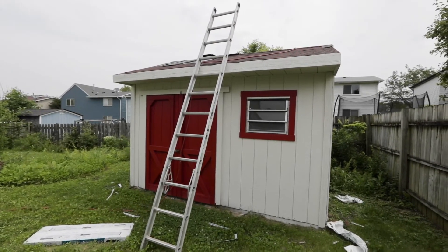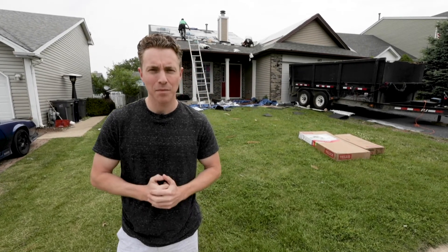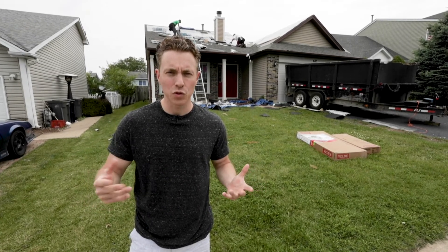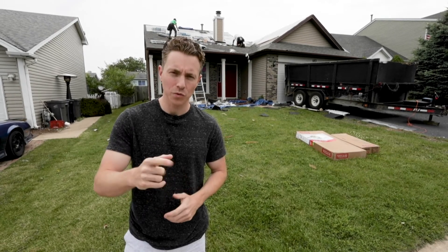No detail was overlooked on this property, which is how we got 12 showings and an offer for full asking price in two days on market. If you're interested in partnering with us or seeing how we can work together in 2019, reach out. I'm Steve Budzik with iCandy Realty, and we'll see you on the next one.